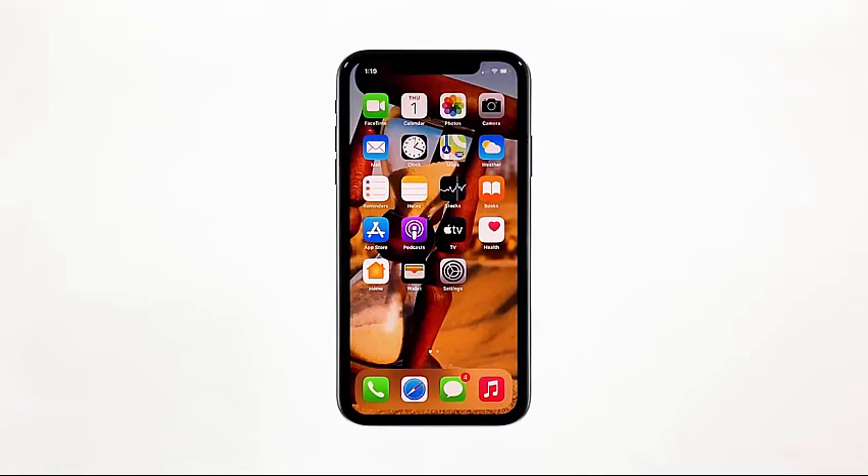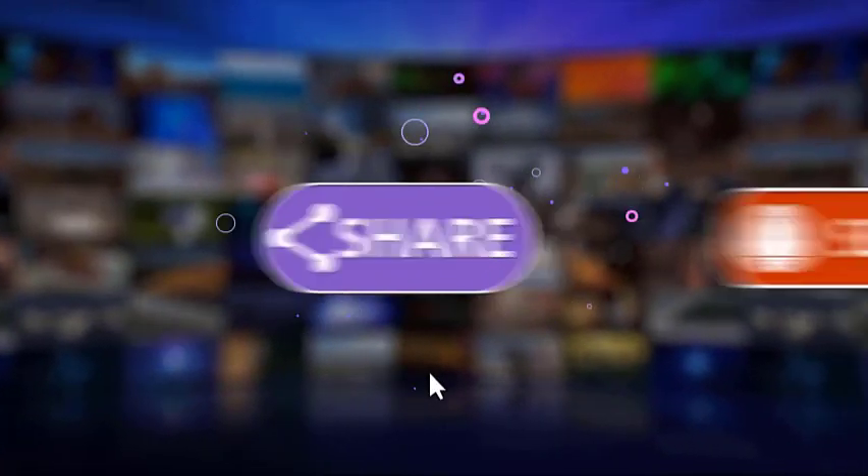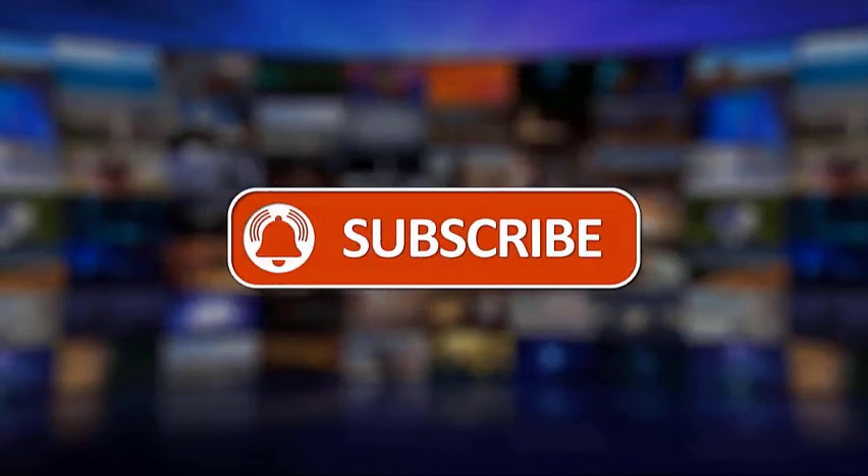I hope that this simple troubleshooting guide has been helpful. Please make sure to like, share, subscribe, and hit the notification bell for more videos in the future.